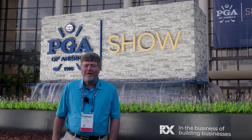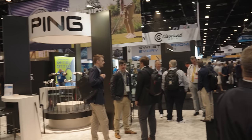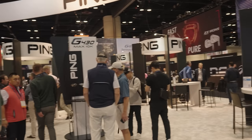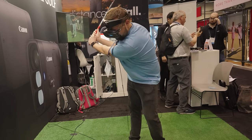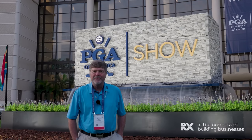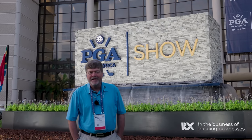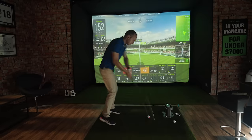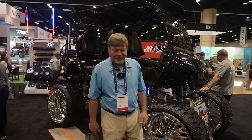Hey, we're here in Orlando, Florida for the PGA Show. I've been coming here every year since 1994. Patrick's here with me for the first time. We're going to go inside today and we're going to show you some of the new, latest things in the golf industry from a training aid point of view to video capture, motion capture, and equipment.